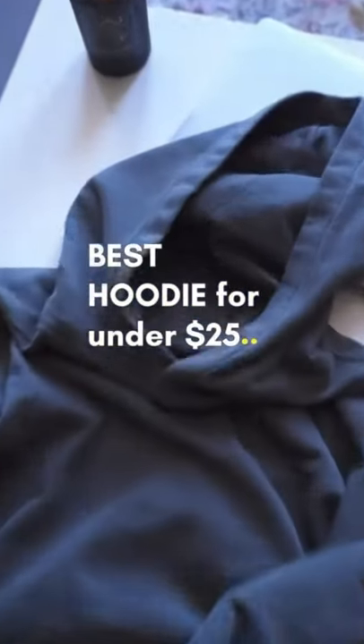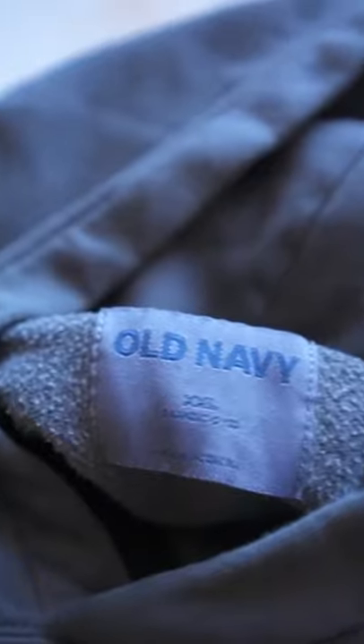This is the best blank hoodie you can get for under $25 and it's from Old Navy. First of all, the material is amazing. I've had the Yeezy Gap, I've had an Essentials hoodie, and the material definitely holds up to those standards.